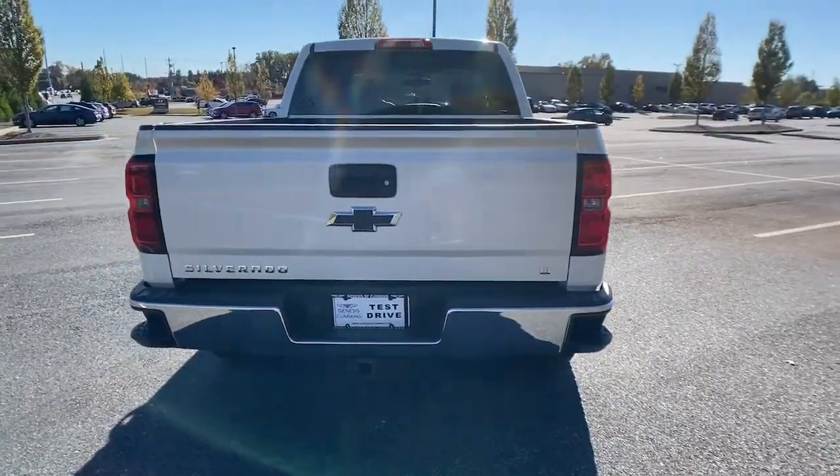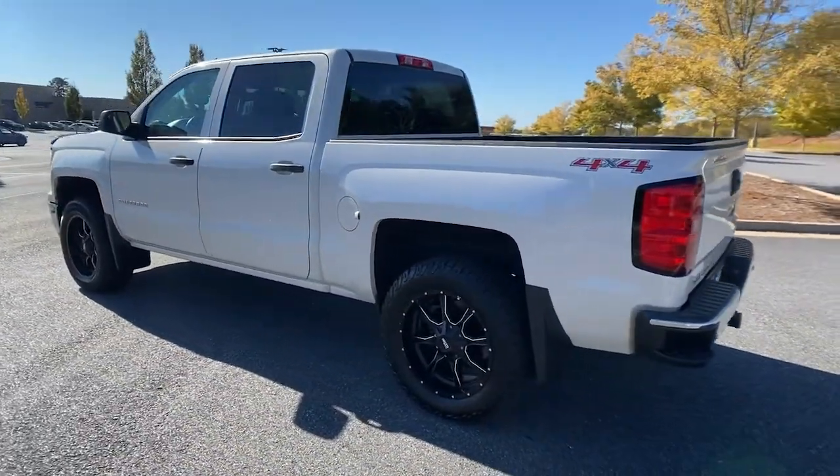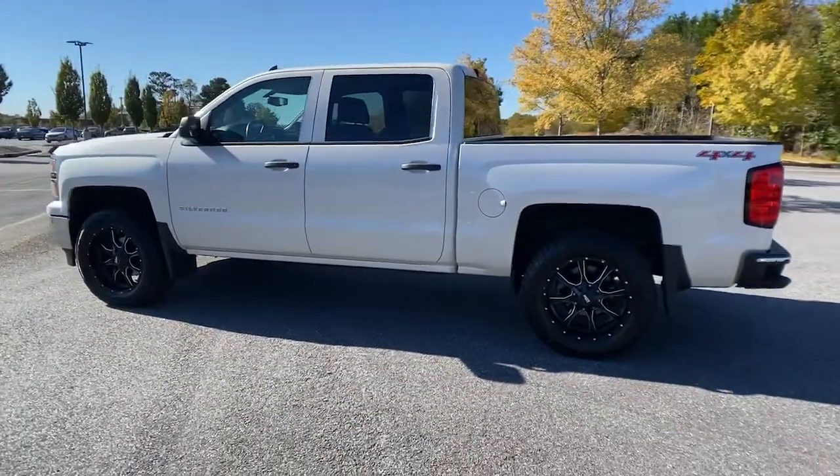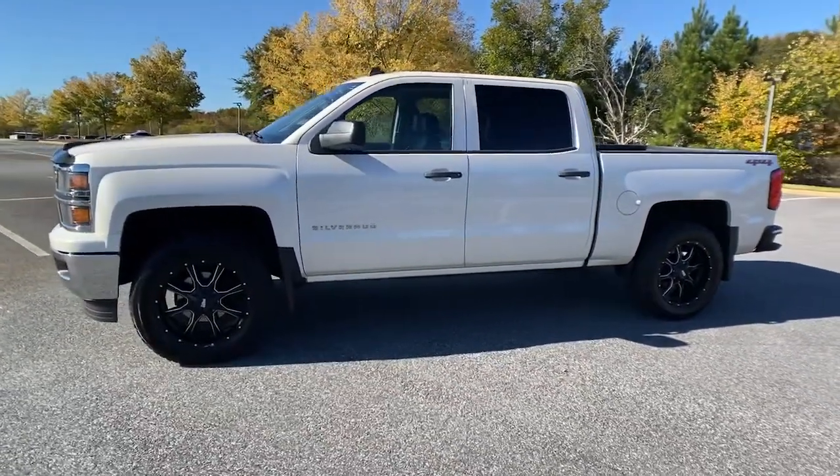The Chevrolet Silverado 1500, the full-size pickup that's strong, quiet and dependable with the latest technology to keep you connected while you get the job done. The following are some of this vehicle's highlighted options.